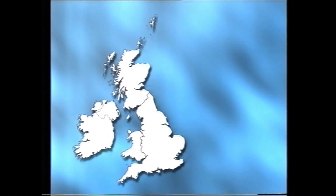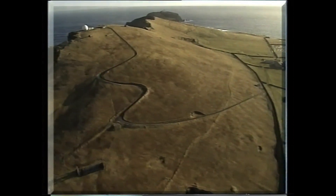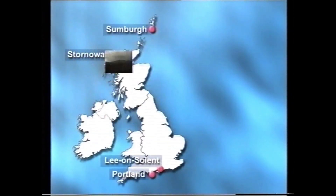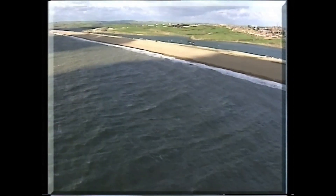It is Bristow Helicopters that operates the four strategic Coast Guard SAR bases at Sumburgh and Stornoway in the north of Scotland, and at Lee-on-Solent and Portland on the English South Coast.